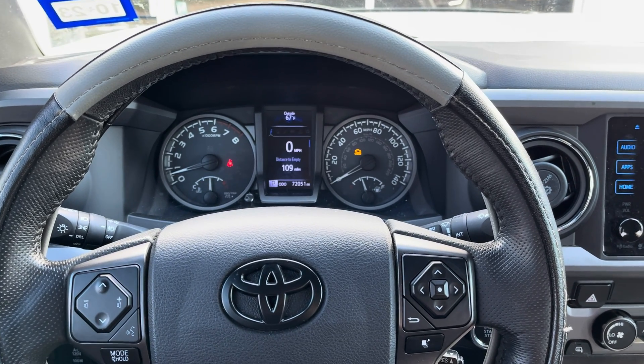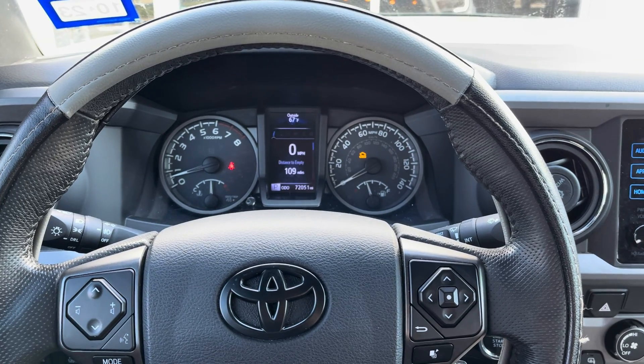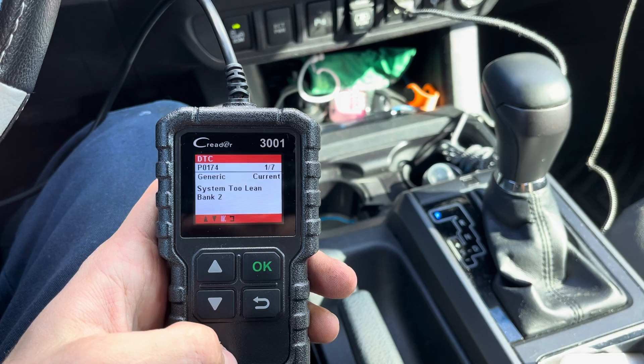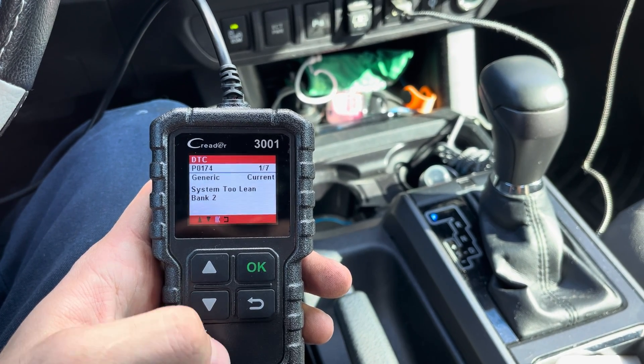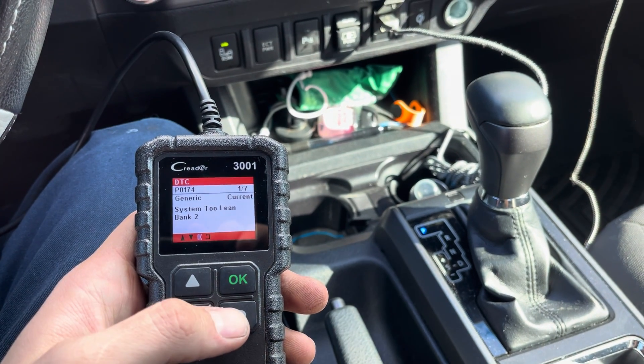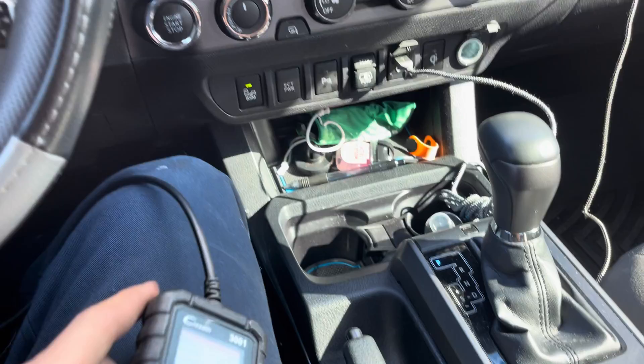Hey guys, so I'm in a 2019 Tacoma. We had a customer come in today with the check engine light on. I got the code reader hooked up to it and I'm coming up with a P0174 lean code, and if you scroll down there's also a P0171 for bank one. So we got bank one and two lean.